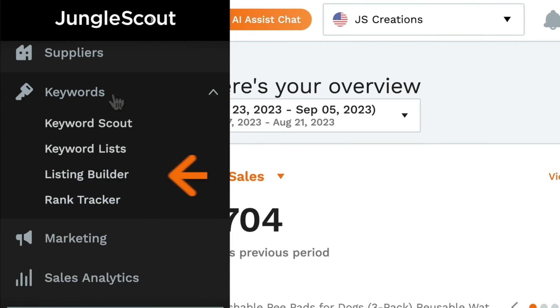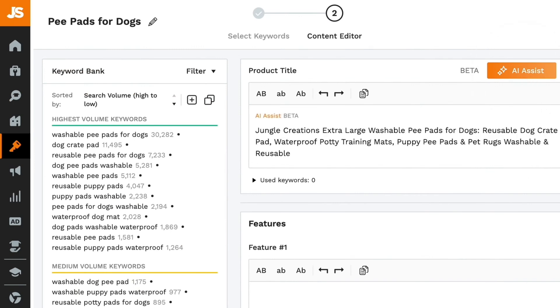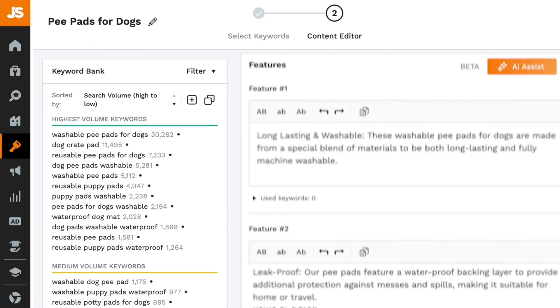You already know and love AI Assist in Listing Builder, which helps you write better listings by taking the top keywords from your keyword bank and with one click, generating a high-performing title, compelling bullet points, and an expansive product description.